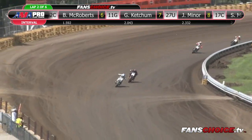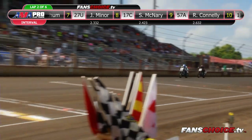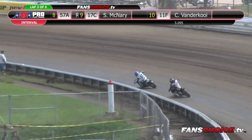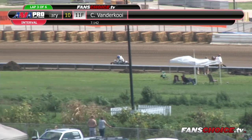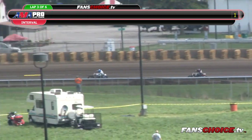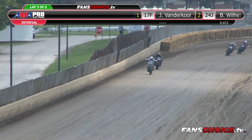Wilhelm's got some momentum coming off turn number four. Here they come down the front straightaway — Vandikoy and Wilhelm. Wilhelm swings out and tries to make the draft pass. Vandikoy shuts the door, but still Vandikoy out front, Wilhelm in second. Third is Helmholtz, fourth is Butler, Big Rick Roberts in the fifth spot, Gary Ketchum in sixth, and Jamison Minor right now is in our seventh and final transfer spot.